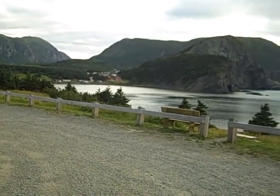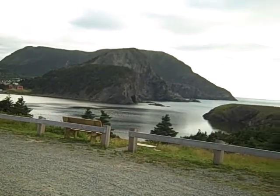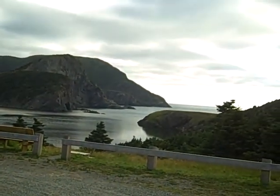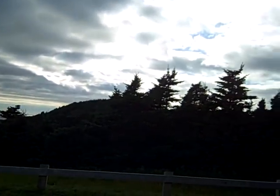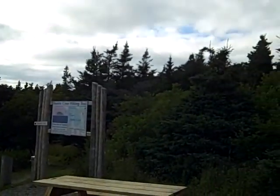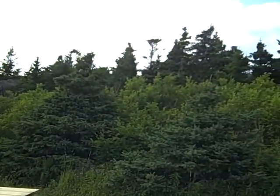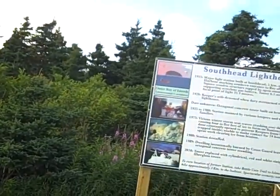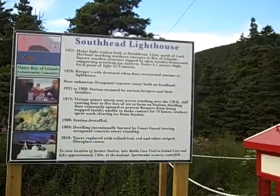Today we're hiking from our Red Cottage at the south of Bottle Cove, to the left of the frame there, heading towards the viewing spot of the South Head Lighthouse, which is on the south side of the entrance to the Humber Arm. That is the beginning of the hike, which will take us three kilometres across rough terrain to the South Head Lighthouse viewing spot.